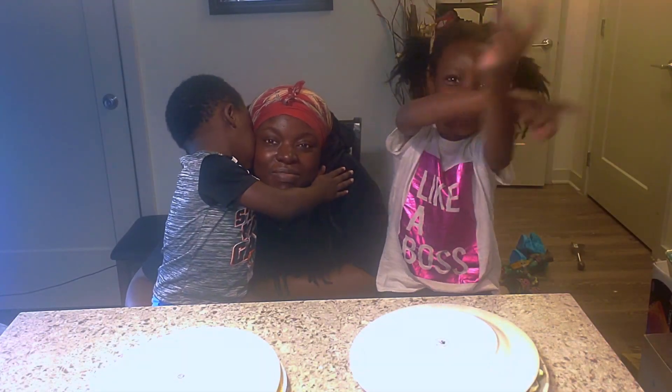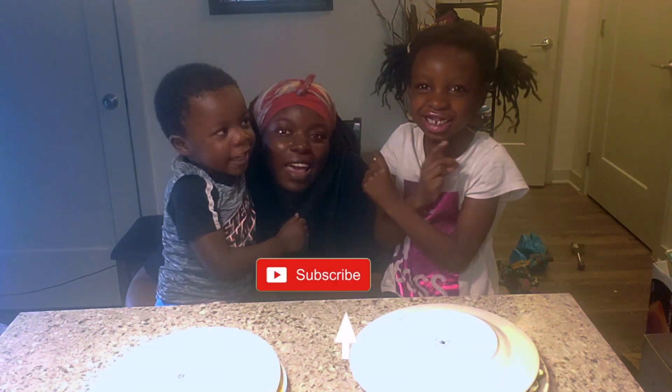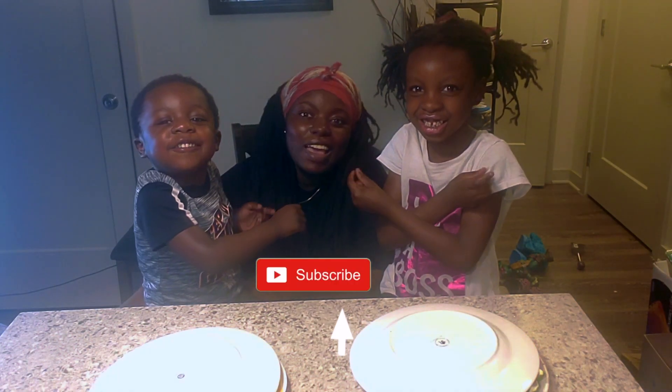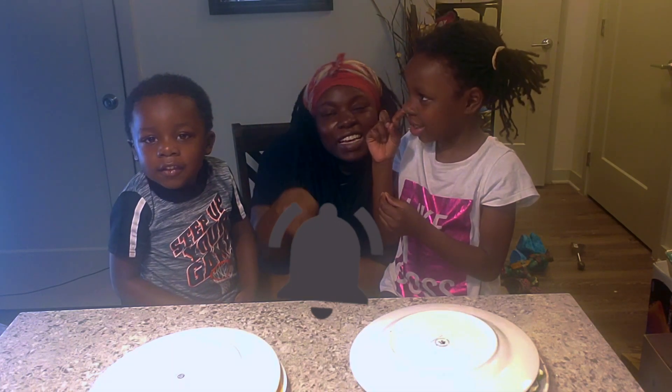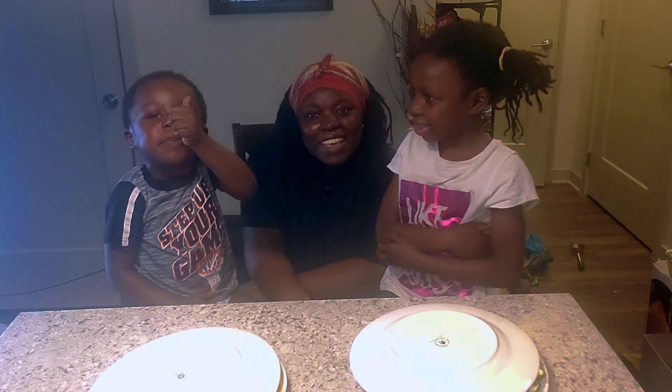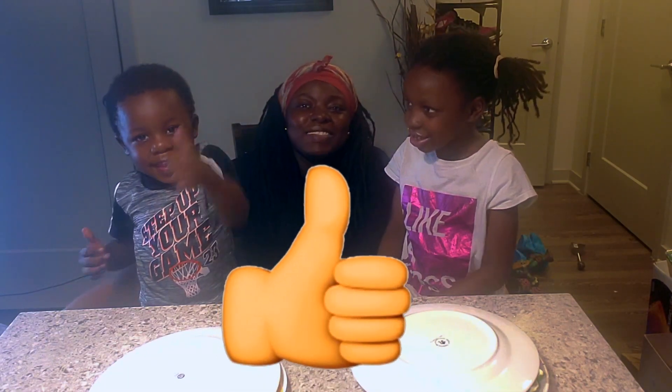Make sure to always wash your hands. And subscribe to our channel — make sure to subscribe to our channel. Hit that notification bell and give it a thumbs up — give it a big thumbs up.